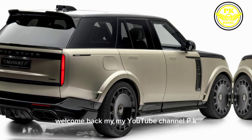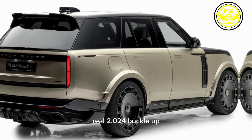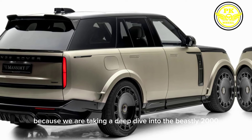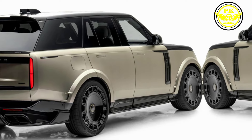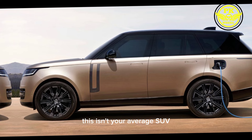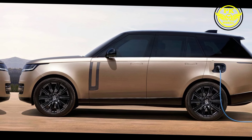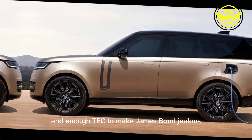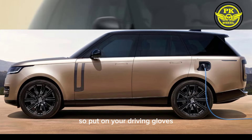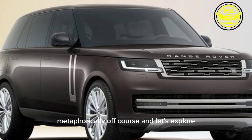Hello everyone, welcome back to my YouTube channel PKWheel2024. Buckle up, because we are taking a deep dive into the beastly 2024 Land Rover SV. This isn't your average SUV — it's a fusion of untamed power, exquisite craftsmanship, and enough tech to make James Bond jealous. So put on your driving gloves, metaphorically of course, and let's explore.